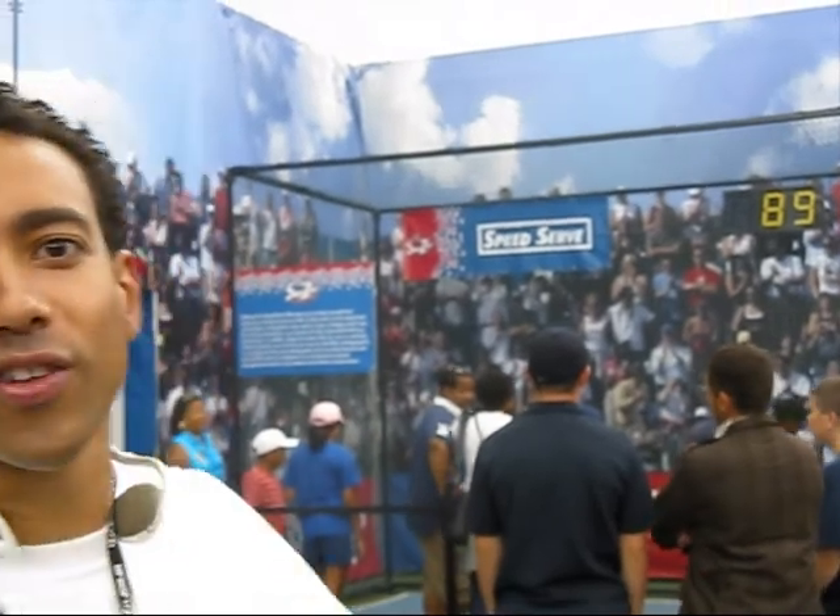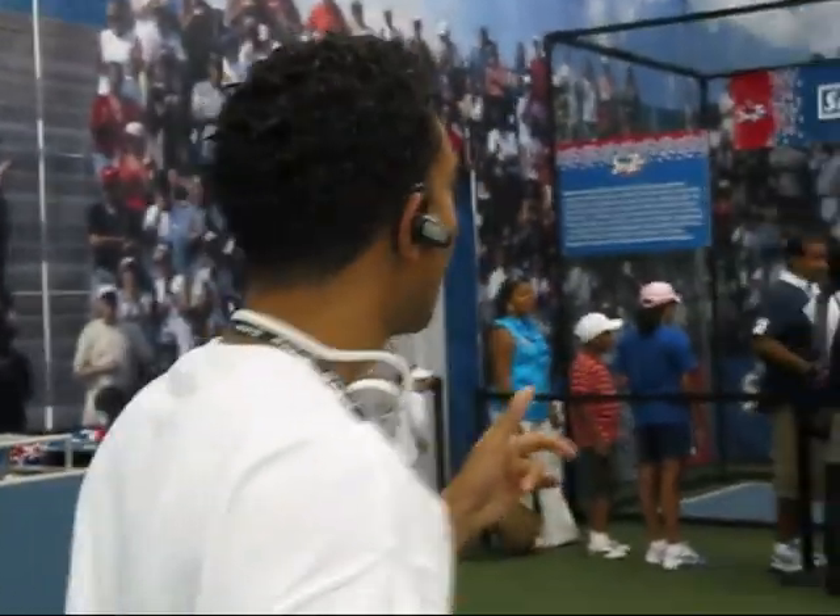I'm here at the 2009 US Open, and we're in an area — I don't know what it's called — but it's all kind of all over the place. People are having fun, kids are having fun, so I want to walk over here and see exactly what's going on. Over here in the speed service section.